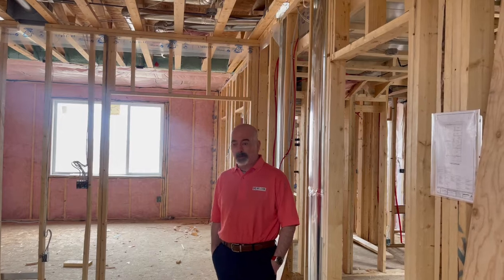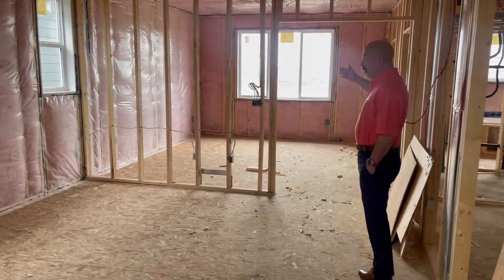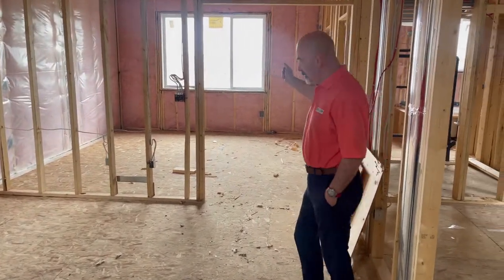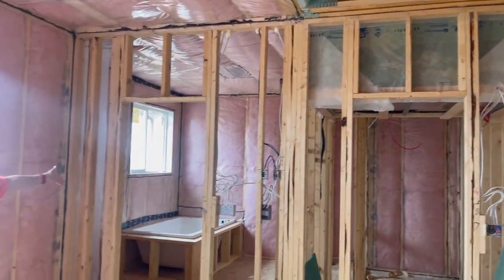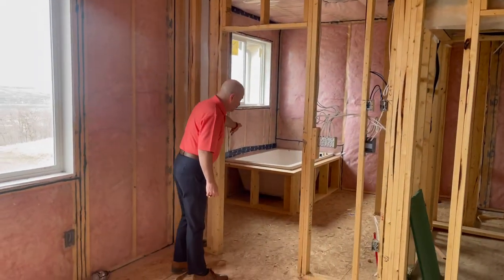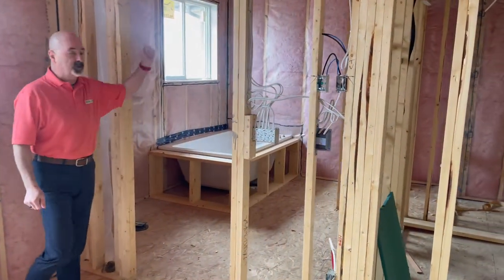Now that we're up on the second floor, we've got a nice bonus room here for entertaining or relaxing away from everybody. And then of course one of our primary bedrooms — in this one we have a walk-in closet, a beautiful bathroom with a separate bathtub, and there'll be a nice tiled shower in this section, double sinks.